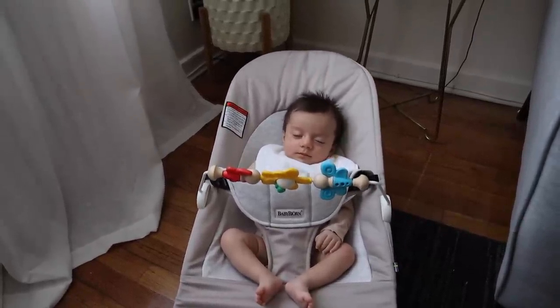I know the bouncer is something I'm going to keep using when I need to take a quick shower and just need her occupied, or when she just needs to be sitting up a little bit more. She's just starting to get to that point where she's interested in so many things, and it's been nice for her to be in a more upright position.